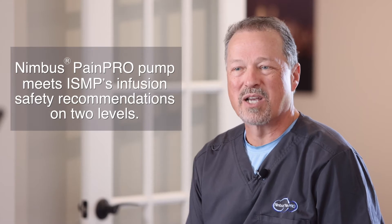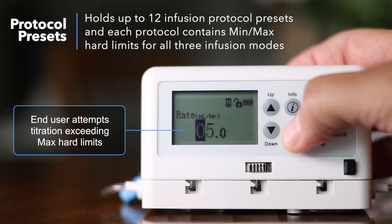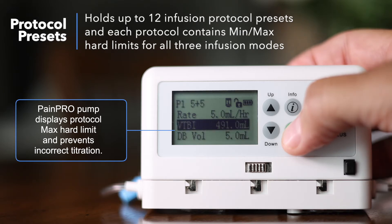Nimbus PainPro meets ISMP's infusion safety recommendations on two levels. PainPro holds up to 12 infusion protocol presets, and each protocol contains minimum and maximum hard limits for all three infusion modes: intermittent bolus, PCA demand bolus, and continuous rate.